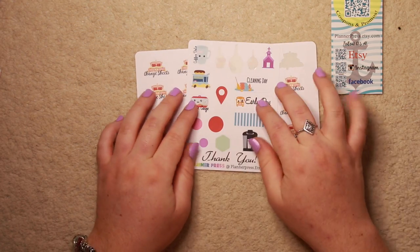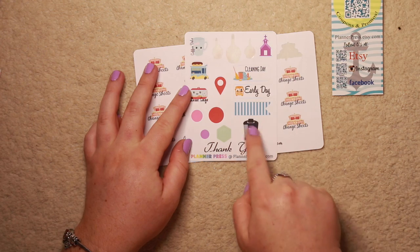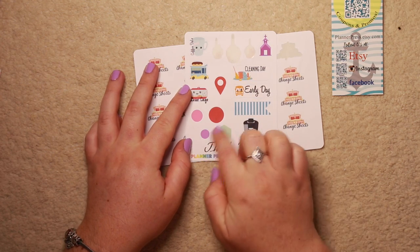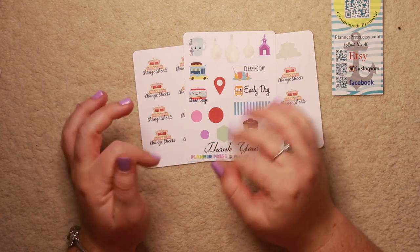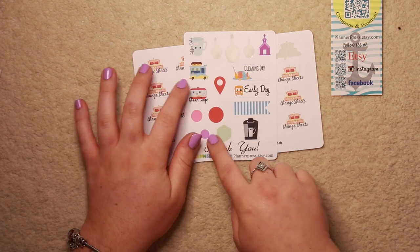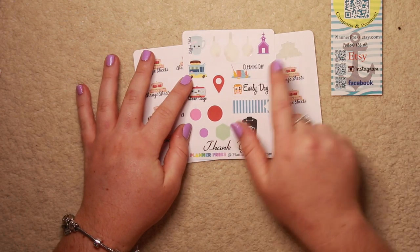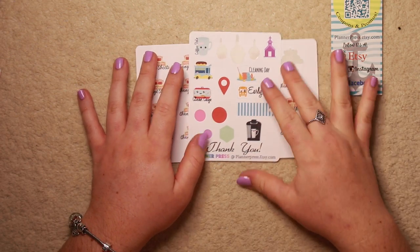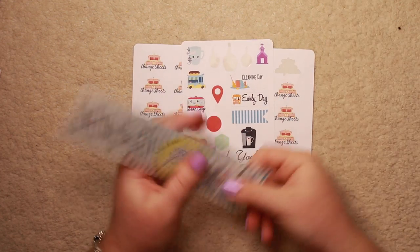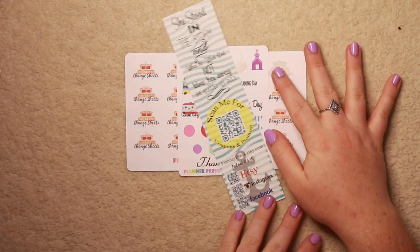She also gave me a really nice little sample sheet - it says 'thank you, Planner Press'. It's got a little coffee machine, little shapes, a clean cage, which is no use to me, a little donut van, a coffee date sticker, early day, cleaning day, a little church, and a little page flag. She also sent me this bookmark, which I might actually use in my planner. So that was Planner Press.